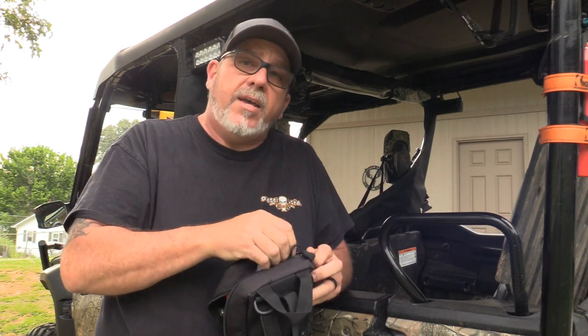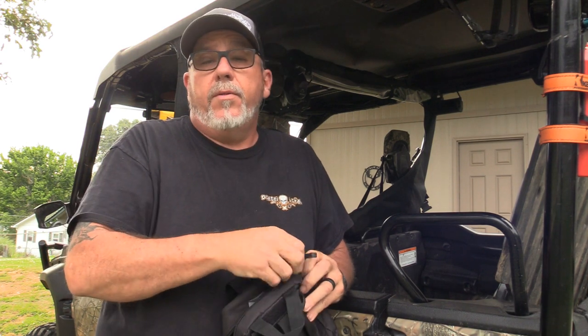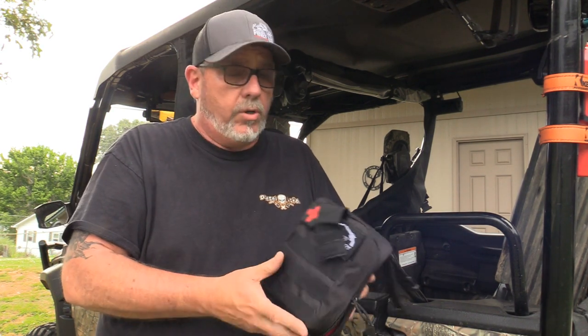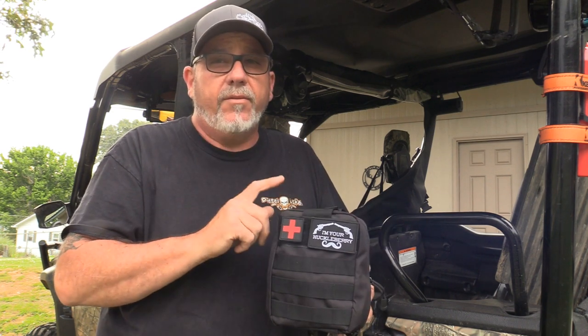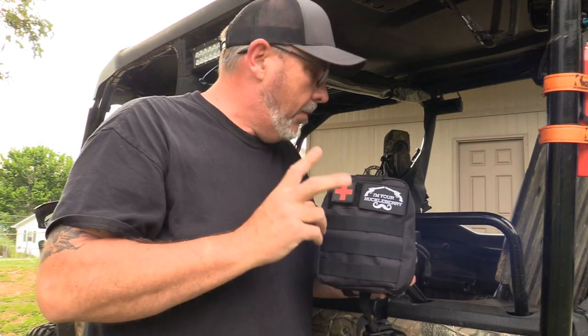You don't have to hang it on the roll bar like I do. You can put it in the under-seat storage, throw it in your dash, whatever you want to do. But that's my number two must-have. You really need this for a day of riding or basically anything you do with your Pioneer.